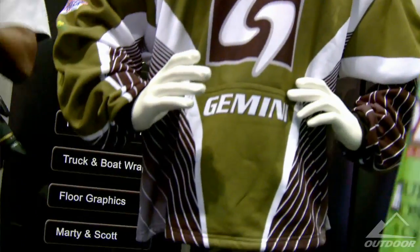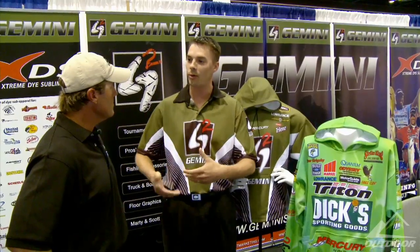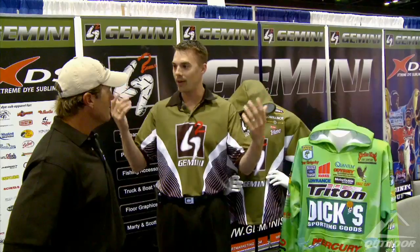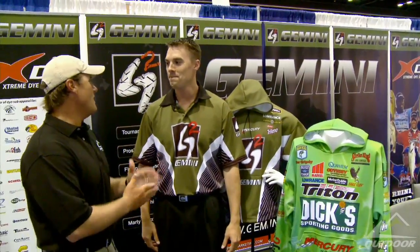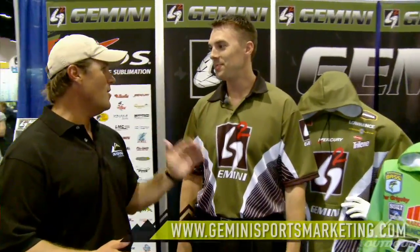Still do all the logos, get all your sponsor looks and keep that look going. Whether it's cold out or you're stripping it off when it gets warmer, you got your jersey underneath. So it's just carrying that look through from beginning to end. Unbelievable, I love it. And you will have my order on Monday. The hooded sweatshirt now from Gemini Sports Marketing — you can stay warm and promote your sponsors at the same time.